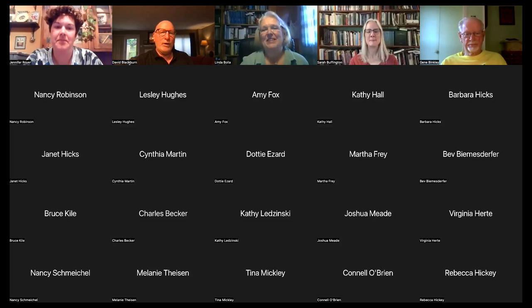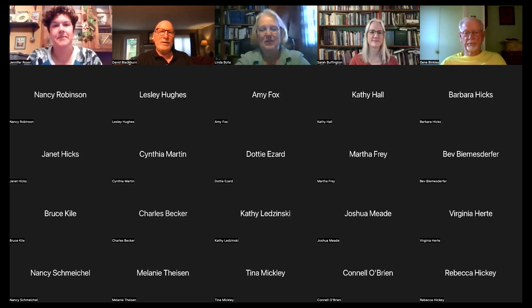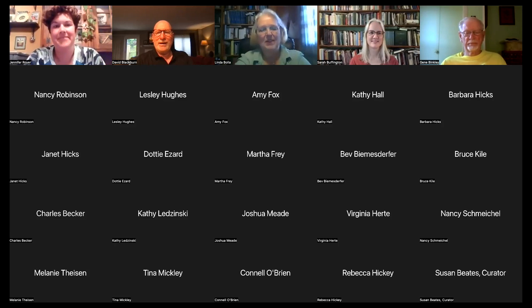Thank you for joining us on this fine summer evening for the monthly collection showcase presentation. We appreciate you sharing your evening with us. Hope to see you at the sites — have a great evening.